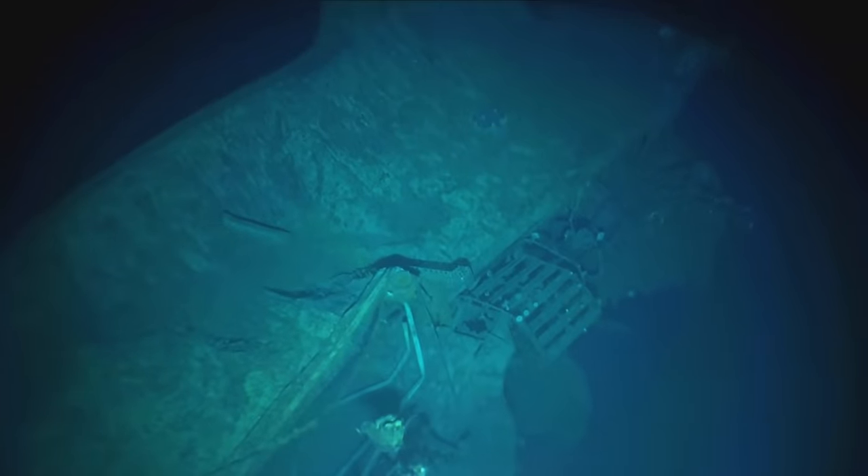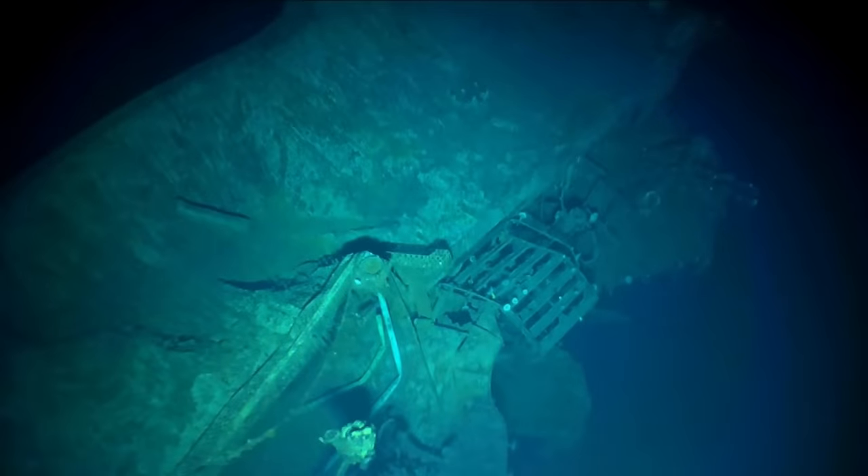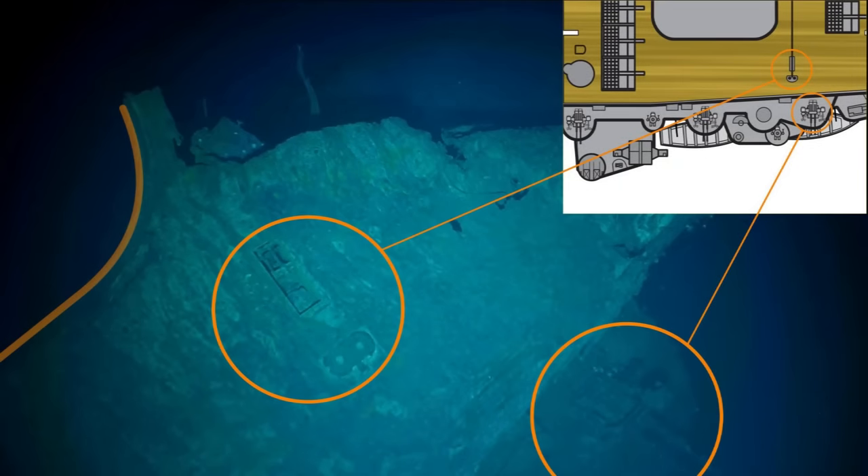They put the ROV down and started driving around the ship towards the bow. Looking at the drawings, we were just over here and now we move forward. The funnel is completely gone, unfortunately — that was one of the really standout aspects of Akagi. What we're looking at now is this section up here, which has a couple of double 25-millimeter anti-aircraft guns, some fire control equipment, and we're also going to be able to see the lip of the elevator.